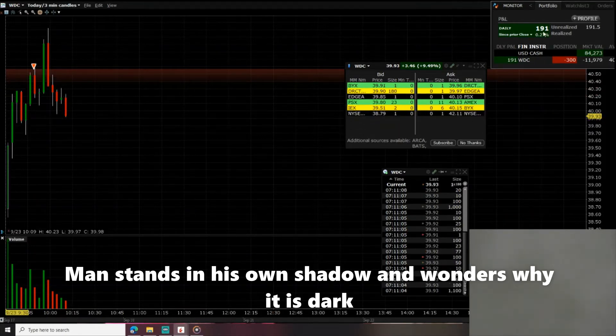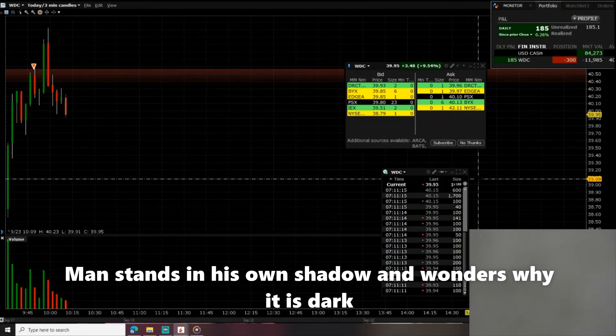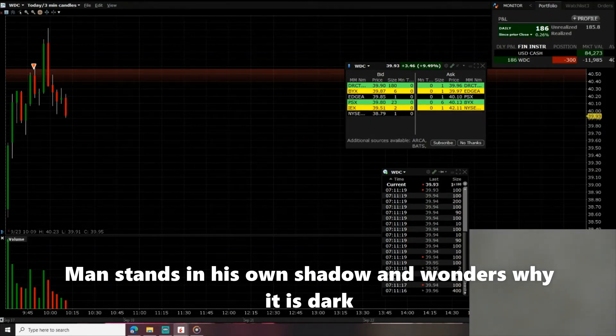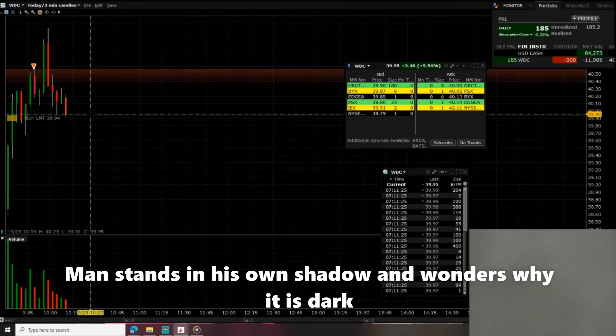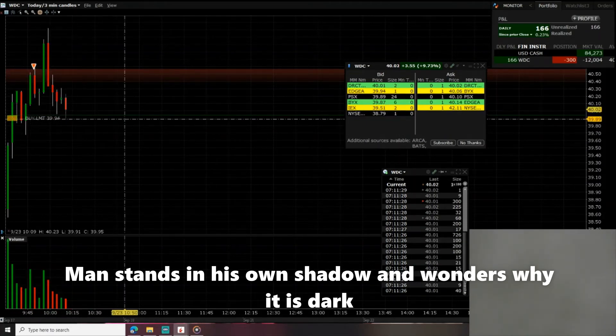It's almost $200. I'm gonna lock in my gain. I sold it at the red line and now it's going down, I'm making money. I'm gonna buy it back at a lower price. I put the buy order right there — I sold up here and I buy it back at the cheaper price.